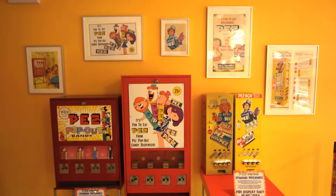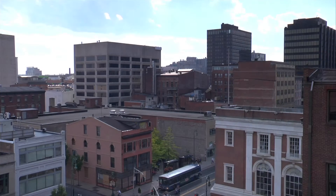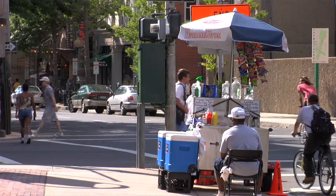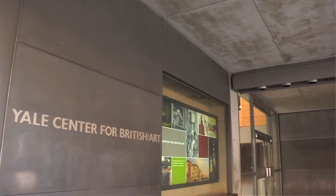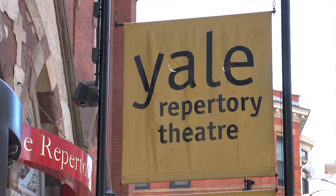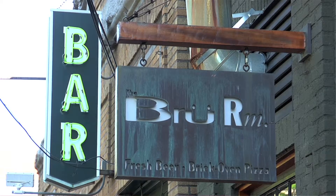Wow, who knew this was all right here in Orange? Next stop, we'll head about seven miles up to New Haven. Downtown New Haven is buzzing with activity from sunup to sundown — Yale University, art and history museums, theater, shops, international cuisine, lounges, and dance clubs make it a must visit.